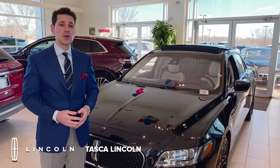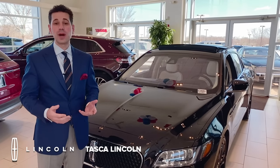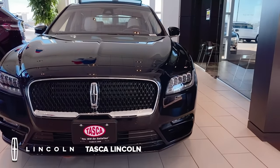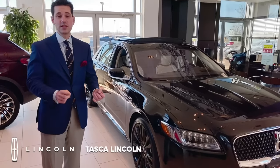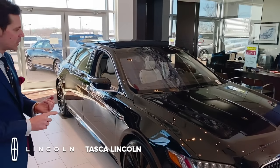And most recently, with the Entourage television series, the Continental kind of had a resurgence in popularity. So what we have here is a coach-door edition Lincoln Continental. It starts life off as a top-of-the-line Black Label edition Continental, which means the twin-turbocharged, 400-horsepower, all-wheel-drive powertrain.